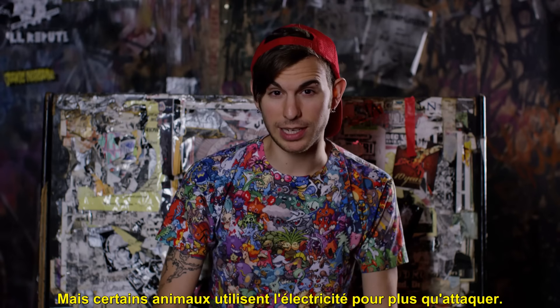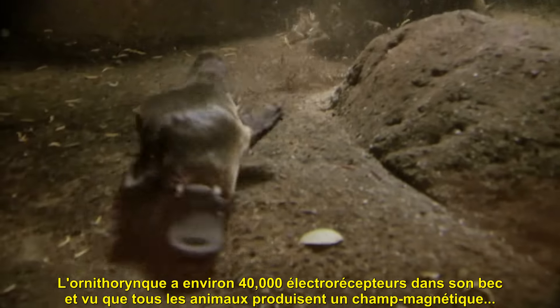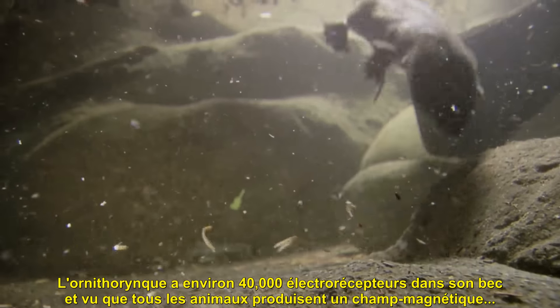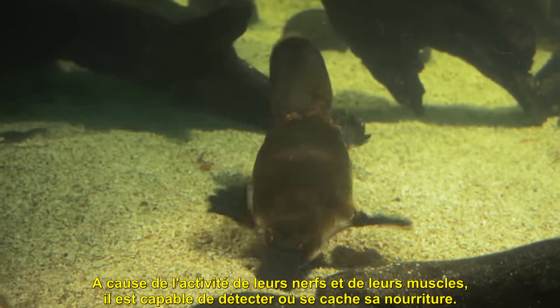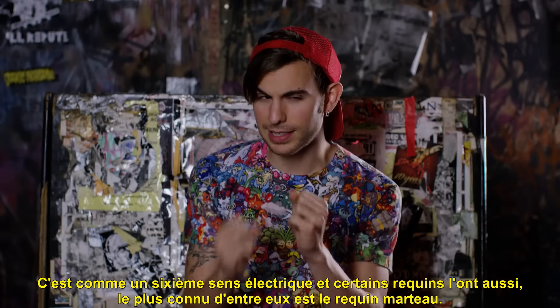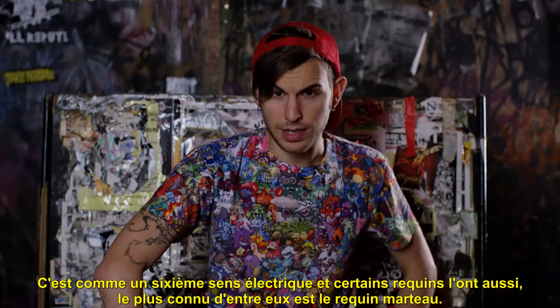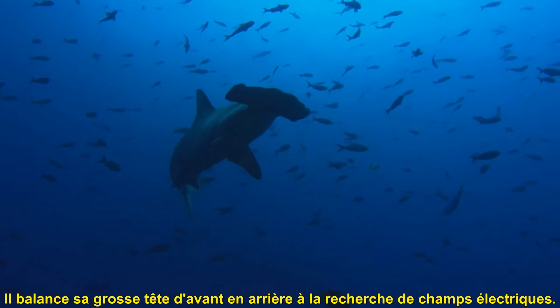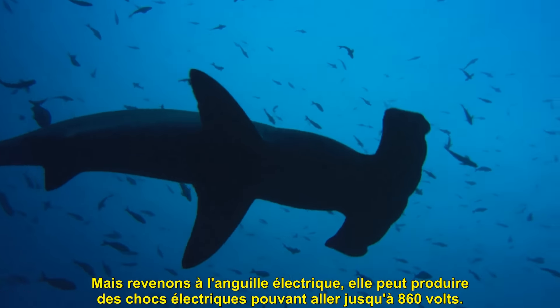But some animals use electricity for more than just attacking. The platypus has about 40,000 electroreceptors on its bill. And since all animals produce electric fields because of the activity of their nerves and muscles, it is able to detect where its food is hiding — it's like an electrical sixth sense. And sharks have it too, most notably the hammerhead, that sways its large head back and forth searching for electrical fields.